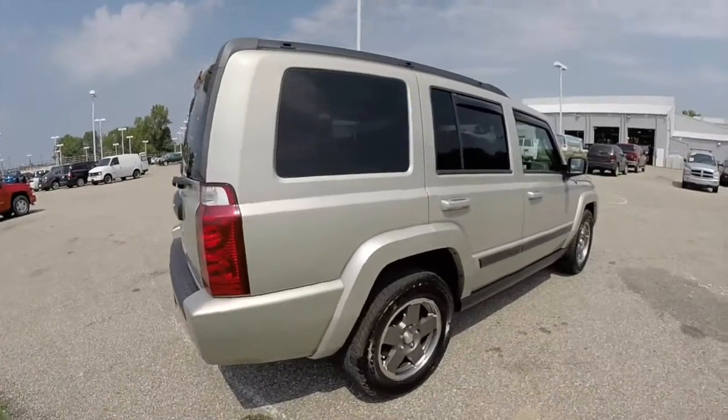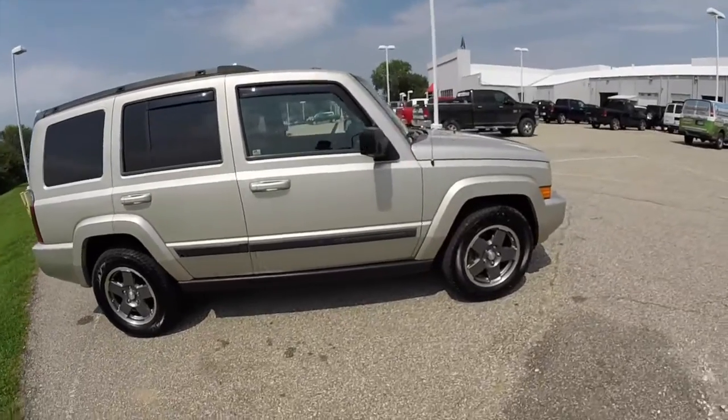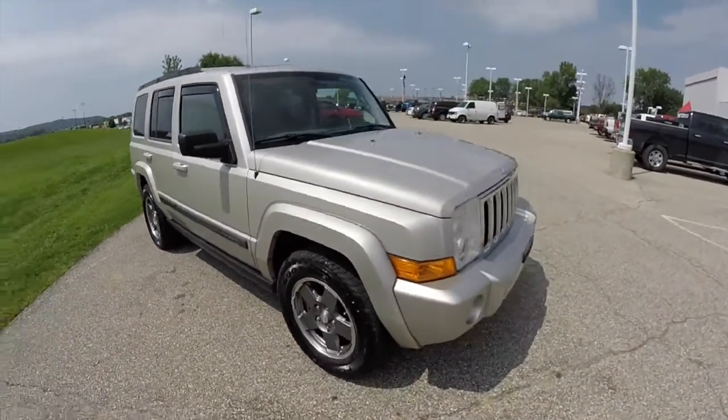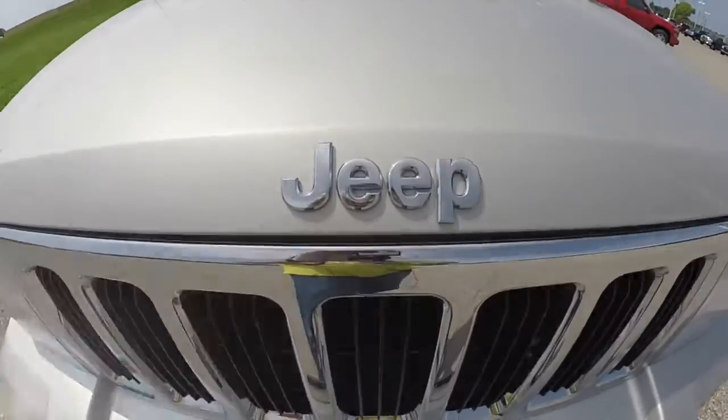This does conclude our quick walk around look at this 2007 Jeep Commander Sport. If you have any questions or would like to see this vehicle, please contact our showroom. One of our friendly sales staff will be more than happy to answer any questions that you may have. And as always, thanks for watching.